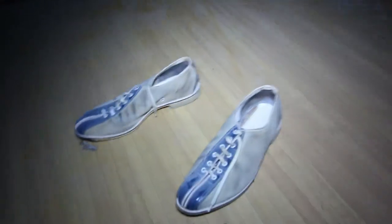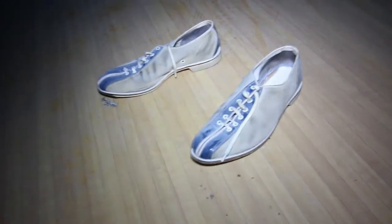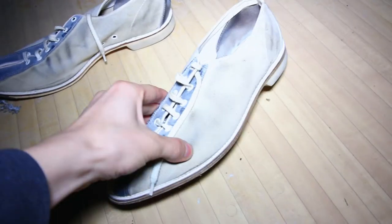Oh look, there are still some bowling shoes left — those look pretty old. I'm wondering if some bowling balls are still here, probably not.